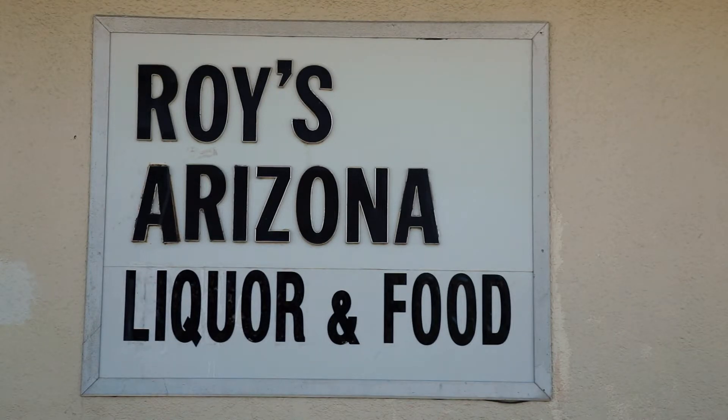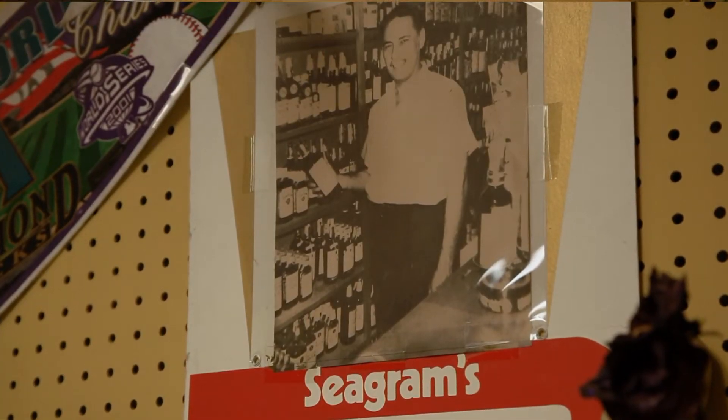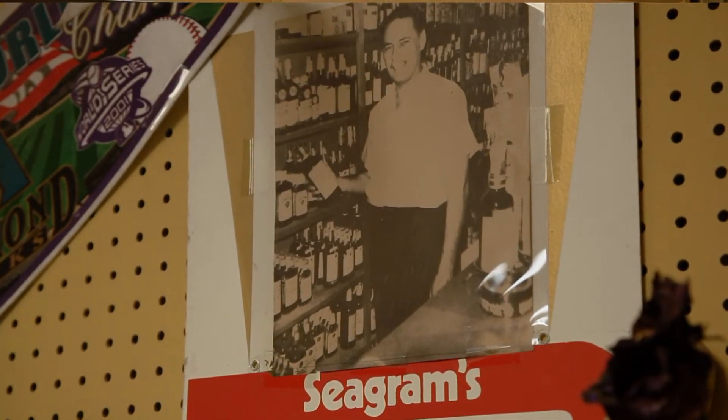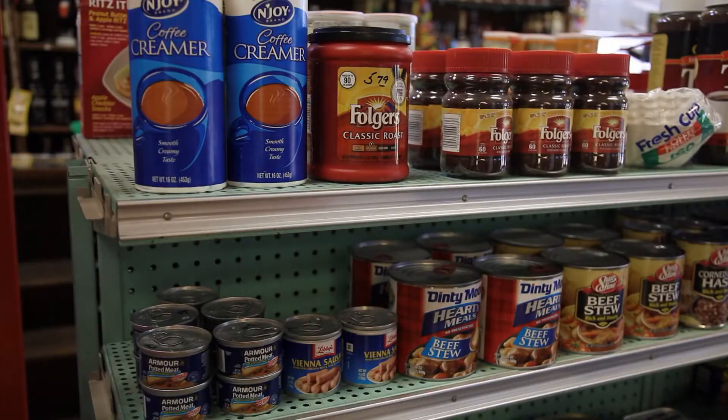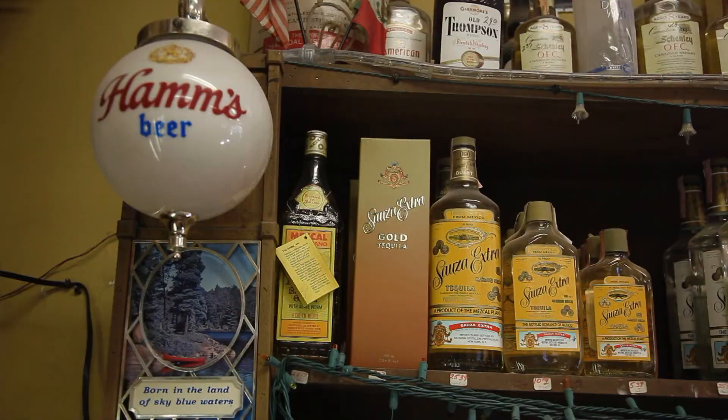My husband Roy graduated from the College of Pharmacy at the University of Arizona in 1952. He was a registered pharmacist, and we did pharmacy for about 50-some odd years. He was kind of like the local doctor, the local pharmacist, and also got into sundries and beer and wine and spiritous liquor, so he had everything in one place.